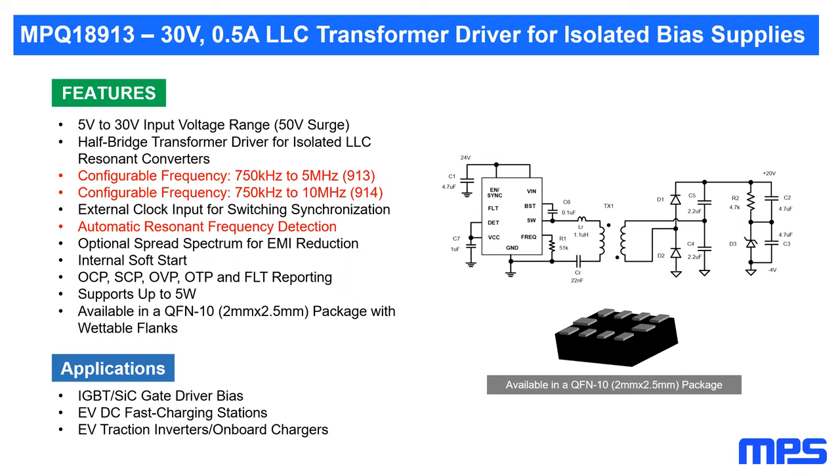On tuning the MPQ8913 for SiC gate driver voltage requirements: many SiC manufacturers recommend ±18 V / -3 V. With the MPQ8913's 5 V to 30 V input range (transients to 50 V), the transformer design can be optimized for ±18 V / -3 V or other required voltages. Typically a 24 V input can yield +18 V / -3 V output, with optional LDOs on the output for fine voltage adjustment.